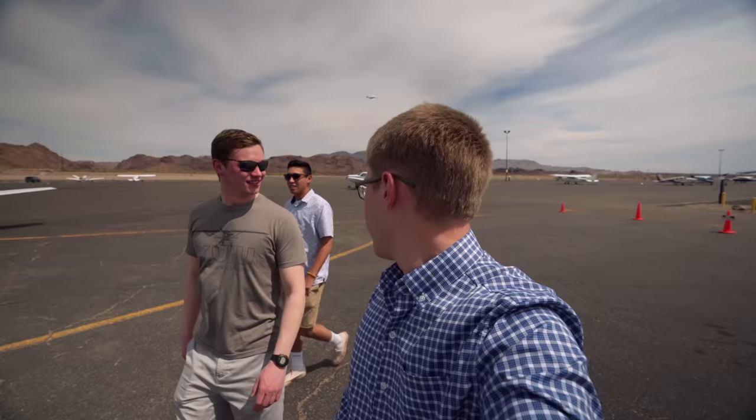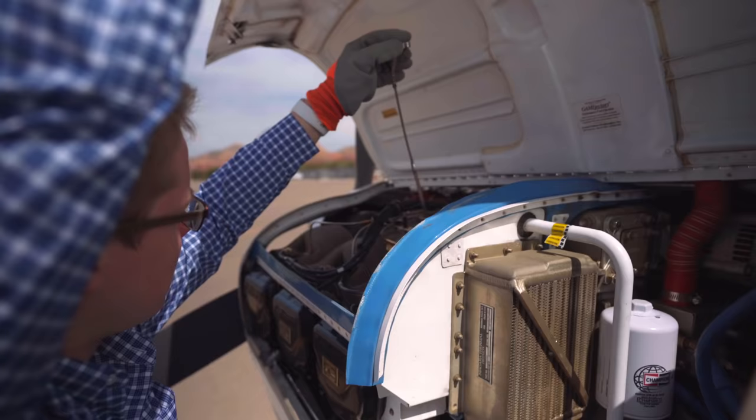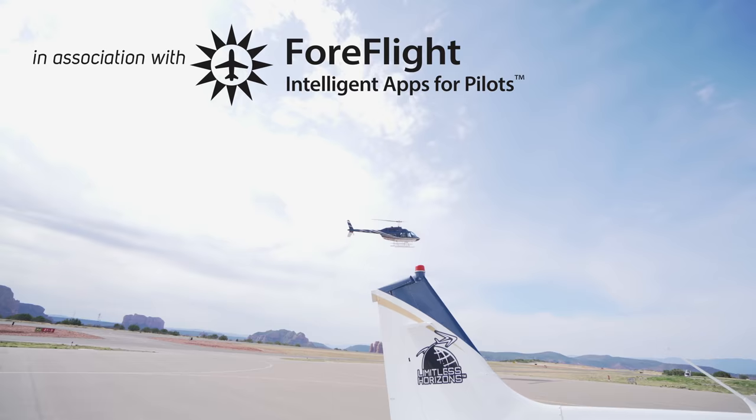We're gonna grab a bite to eat, and then we're gonna fly over to Amboy, California — this ghost town on Route 66.